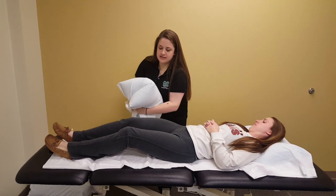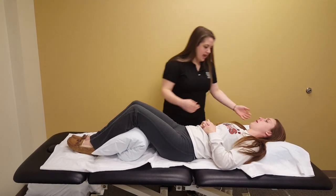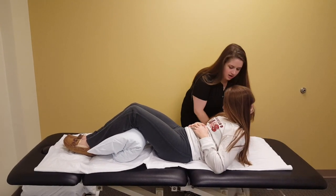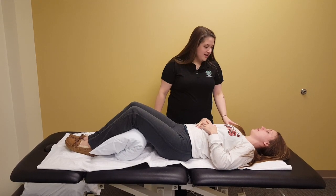Let's bend those knees up. We're going to put this pillow underneath your knees. You can lift your head up a little bit. There we go. Just lay back and relax. Are you feeling okay? I feel good. Okay, great.